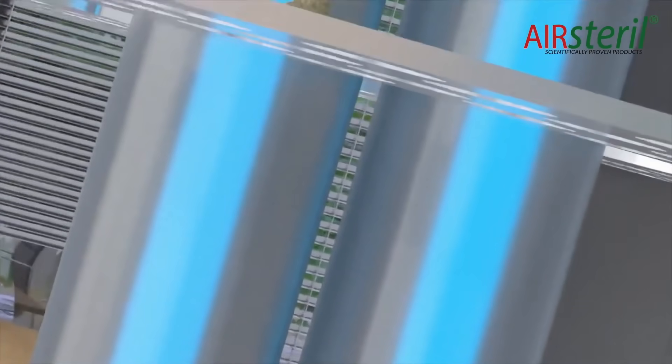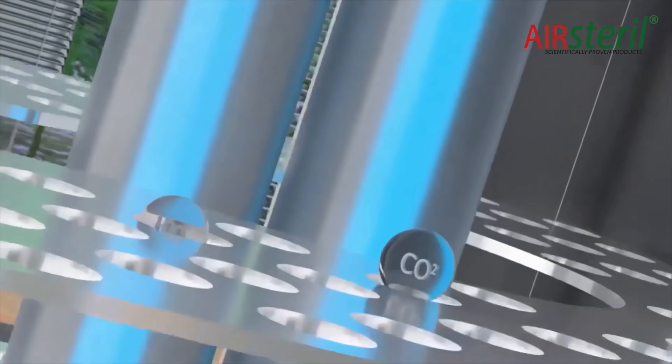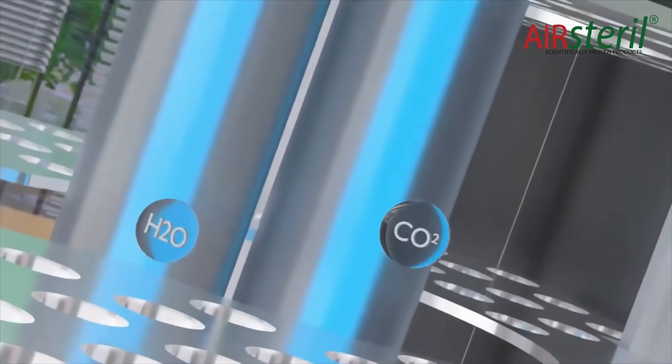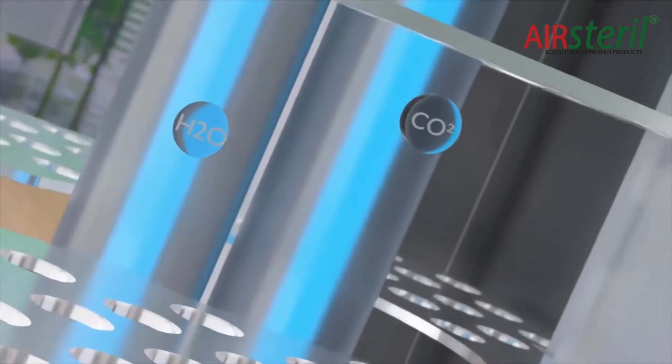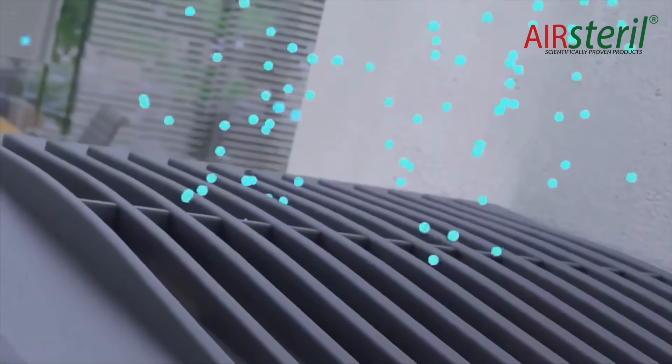As air moves through the catalyst-coated baffles, OH radicals are produced. These eliminate odorous pollutants, breaking them down to harmless carbon dioxide and water. The super-purified air then leaves the machine in the form of plasma quattro, which includes negative ions and low-level ozone.